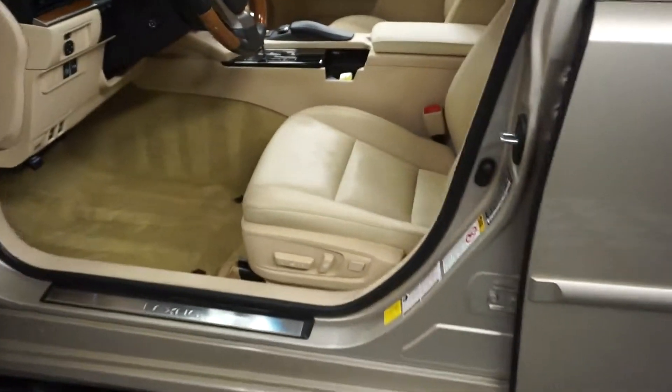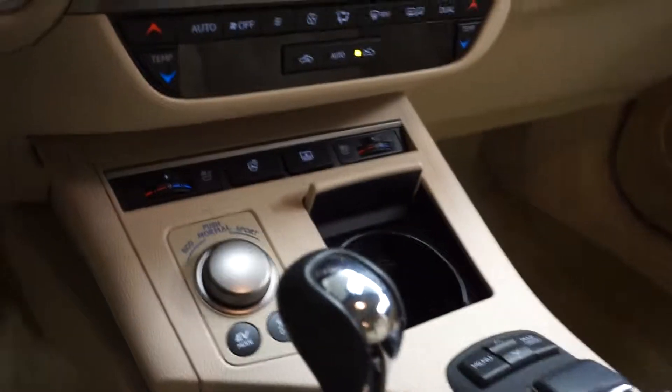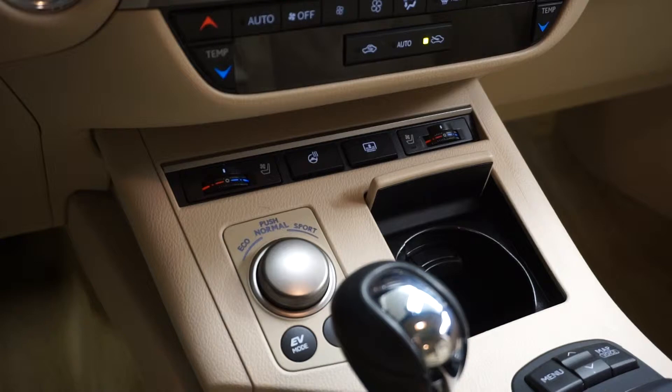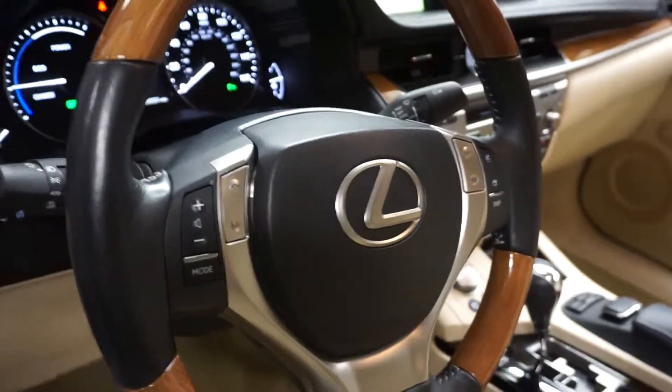This one is tan, got a tan leather interior, power bucket seats, heated and cooled seats, heated steering, power rear shade, CD, satellite radio, navigation, rear view camera, and wooden leather steering.